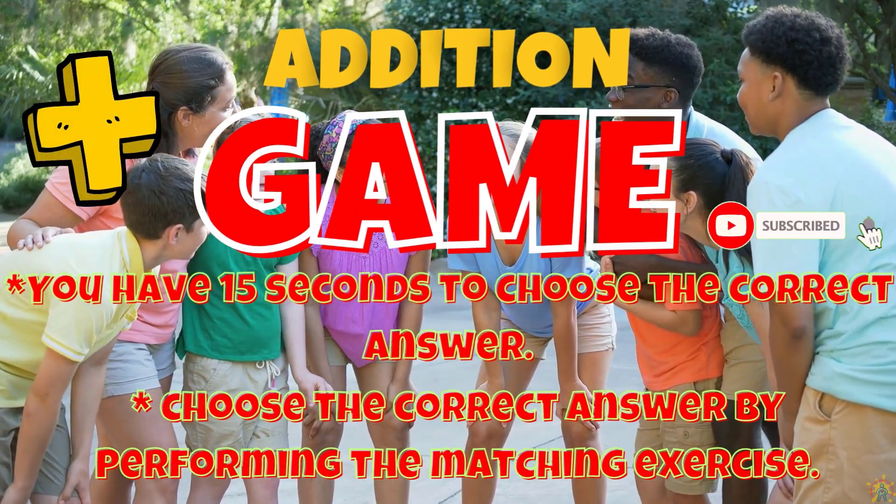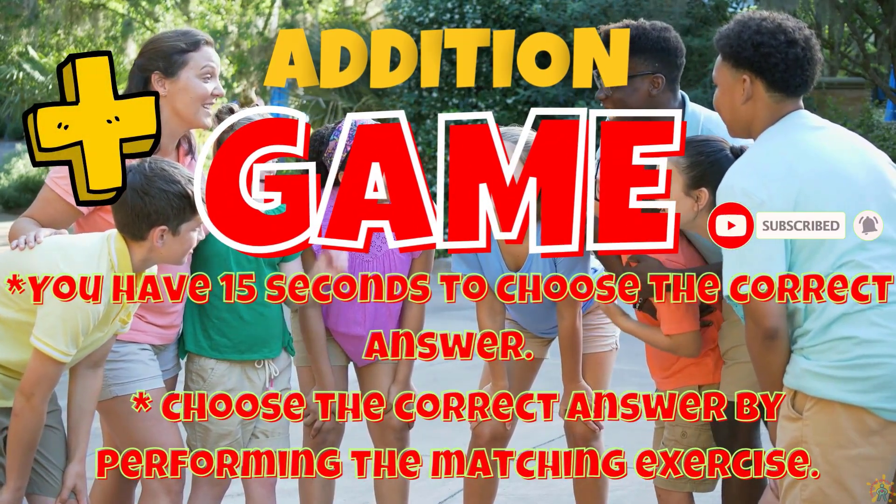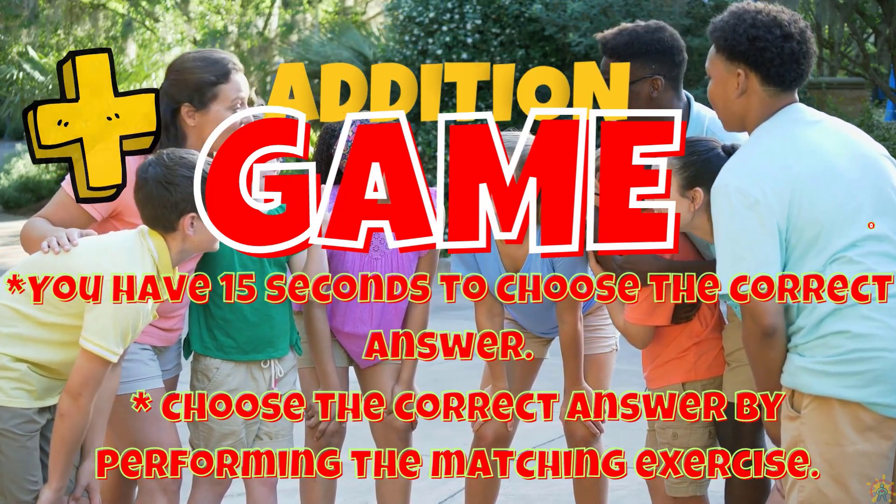You have 15 seconds to choose the correct answer. Choose the correct answer by performing the matching exercise.